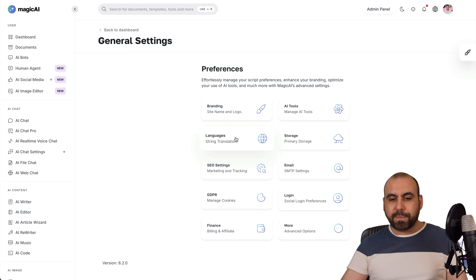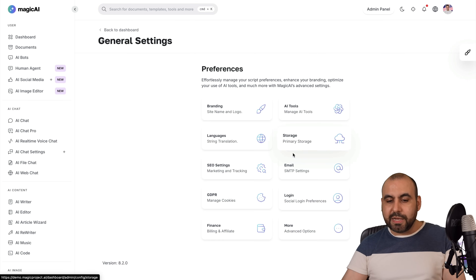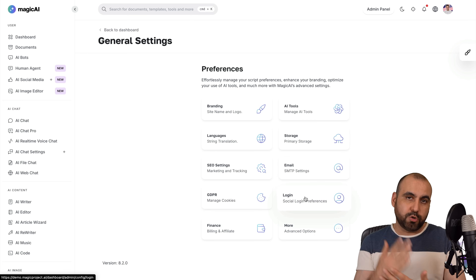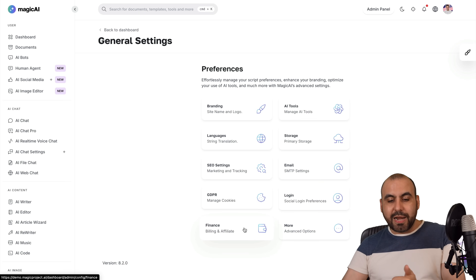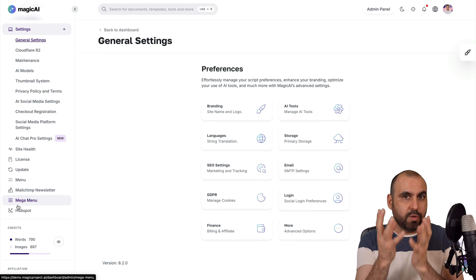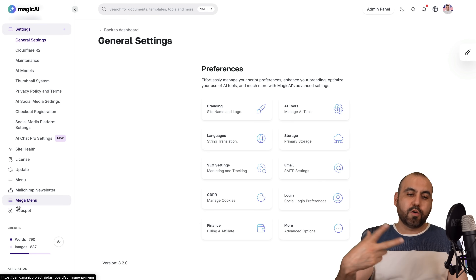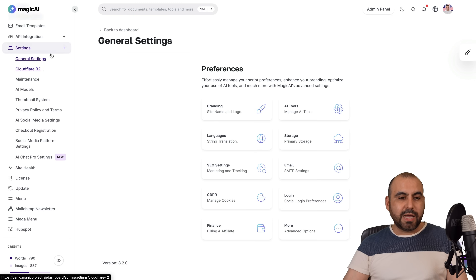Then you've got all the other settings here, like the language settings — you can switch this into different languages or give users the option to switch languages. It's super easy. You've also got storage settings, SEO settings, SMTP settings for email, GDPR compliance, login settings — including social login — and finance settings for building an affiliate program, plus more options. So you have complete access to control how your SaaS AI looks, feels, and which tools it includes. You also have Cloudflare maintenance, AI models, thumbnail system, privacy policy, social media settings, and checkout registration — everything is available here to modify.